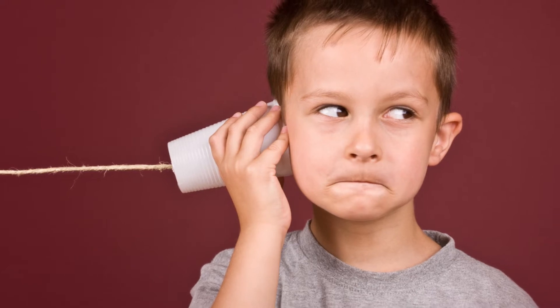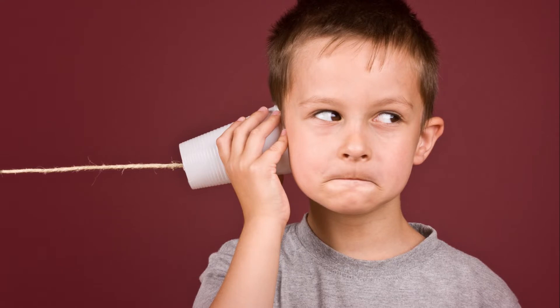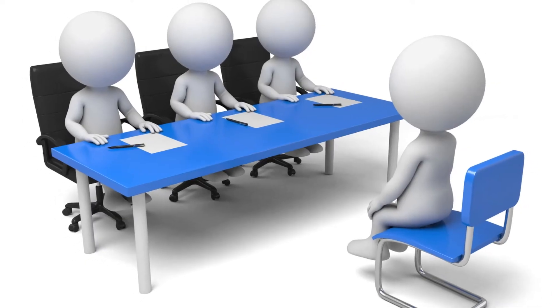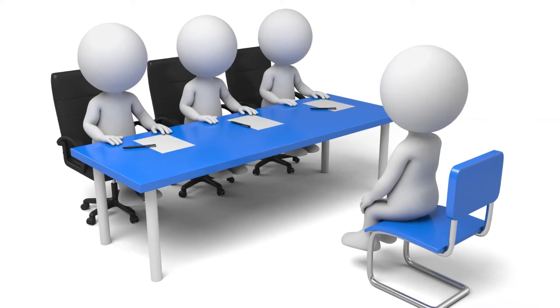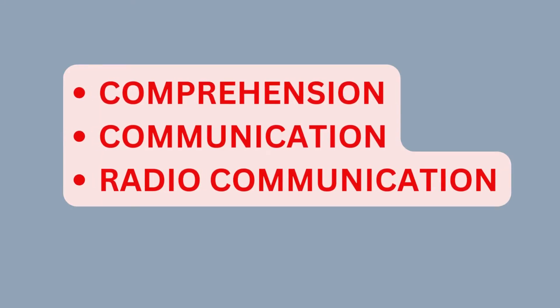The ELP test is aimed at testing one's ability to speak and understand English in an aviation environment. Reading English is not required. This includes how well one can efficiently communicate both face to face as well as over the radio. You will be tested for comprehension, communication, and radio communication.